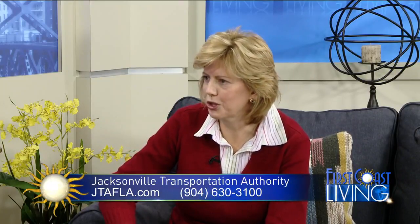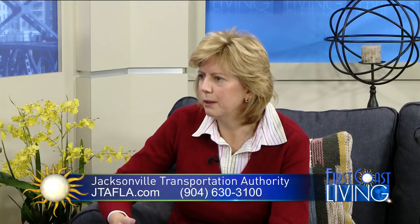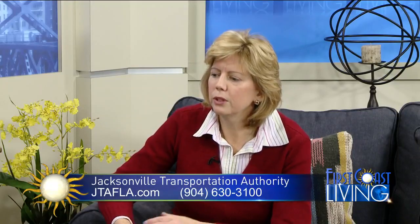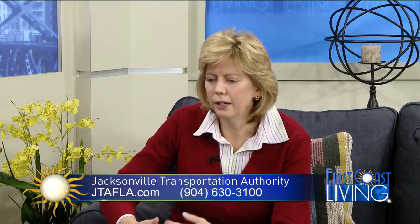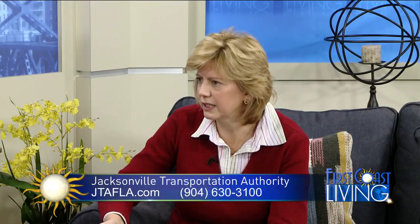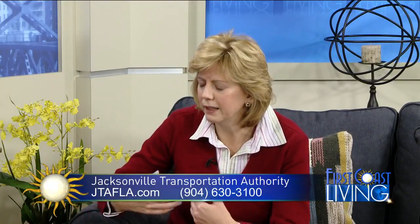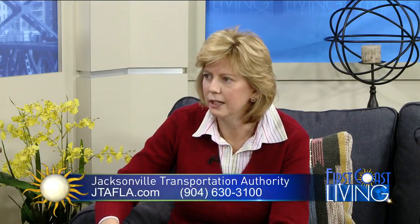ReadyRide is one of our new alternative service delivery options — we like to think of it as a first and last mile service. For example, I live about 0.8 to 0.9 miles away from a bus stop. If you're in one of the five zones throughout the city, you can contact ReadyRide — operated by Owl Inc., our contractor — and reserve that ride. They'll come pick you up. If you're just going to the bus to catch the regular route, it's only 50 cents. If you want to travel around in that zone, it's only $2 — a lot less than a taxi. It's an affordable way to do it.